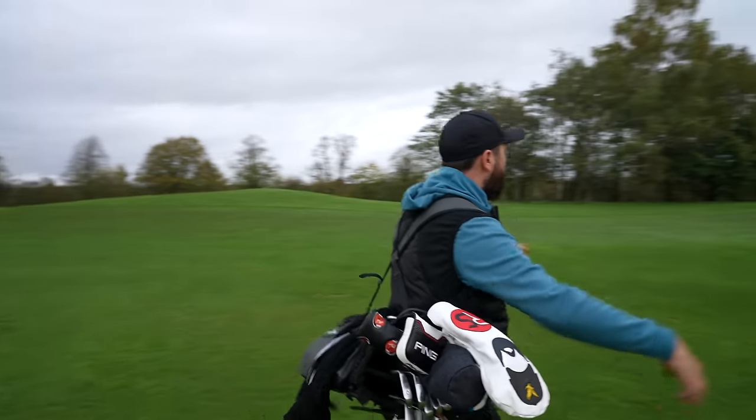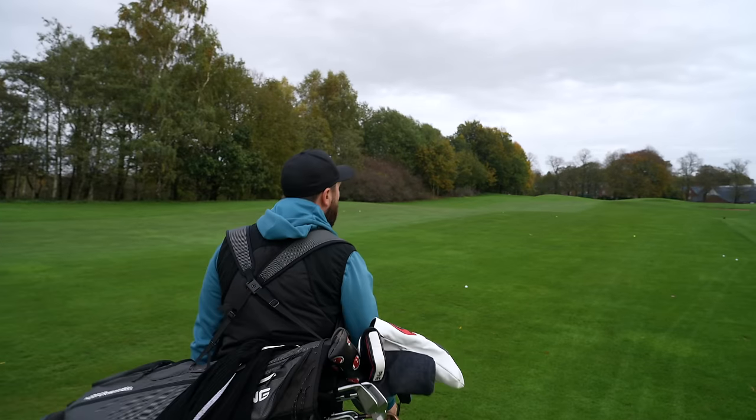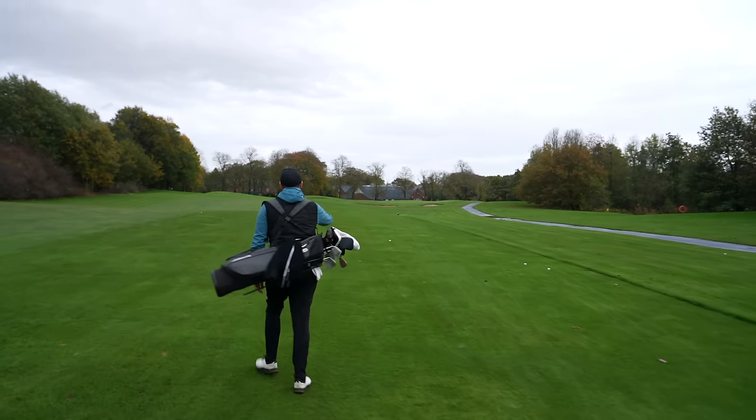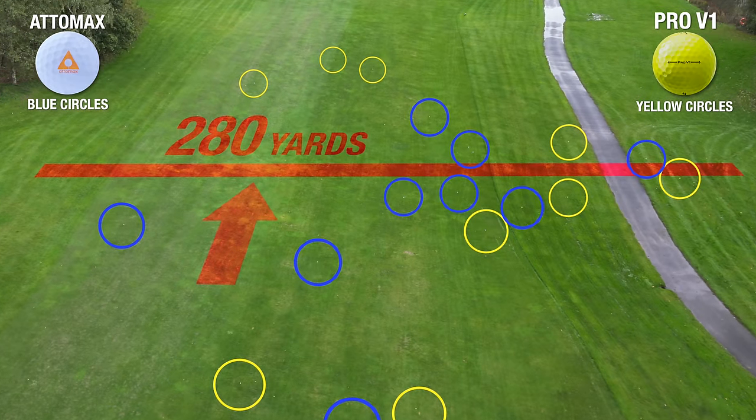Before I show you the results — the GC Quad numbers — ball speed and carry distance were quite similar between the two. However, what did that translate into in real-life data, once the ball lands and rolls? Well, we've had a little bit of a head count. I think I've lost two — a Pro V1 and an Atomax in the trees. That's an expensive loss. But looking at what's longest: it's clear all the white Atomax balls are pretty much here, slightly shorter. The two — probably even three — longest golf balls in that test were the Pro V1s.